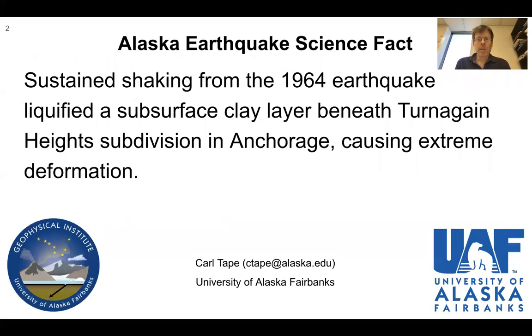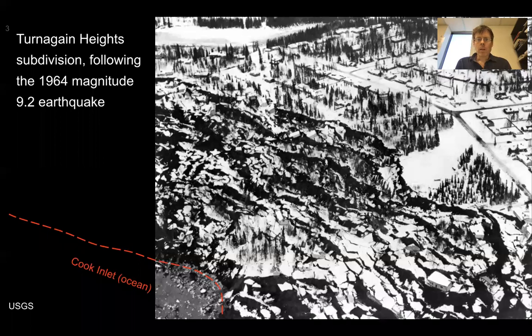Sustained shaking from the 1964 earthquake liquefied a subsurface clay layer beneath Turnagin Heights subdivision in Anchorage, causing extreme deformation. Here's a photo of Turnagin Heights subdivision following the magnitude 9.2 earthquake in 1964.